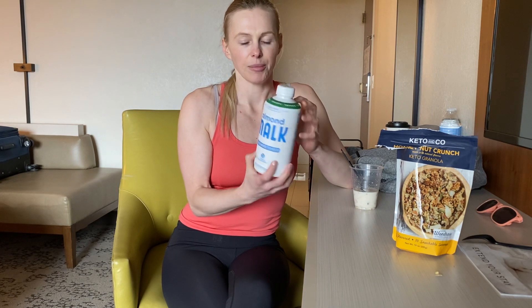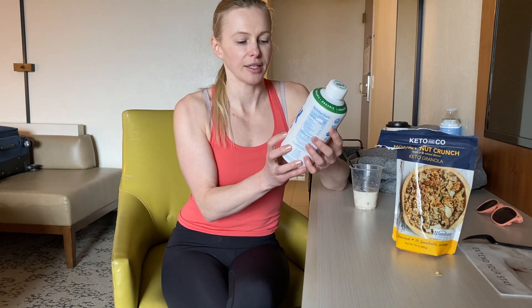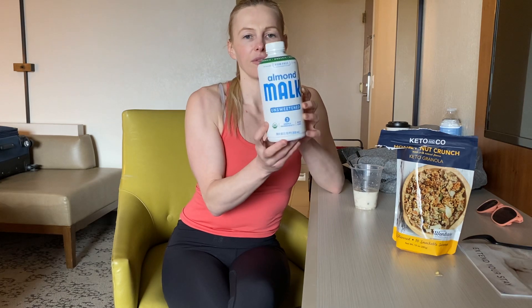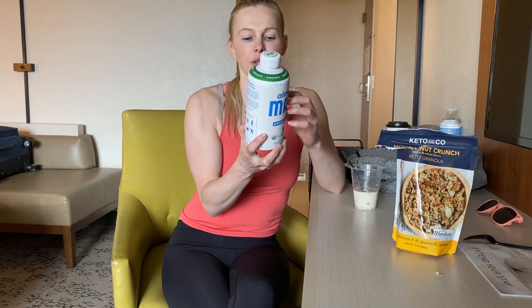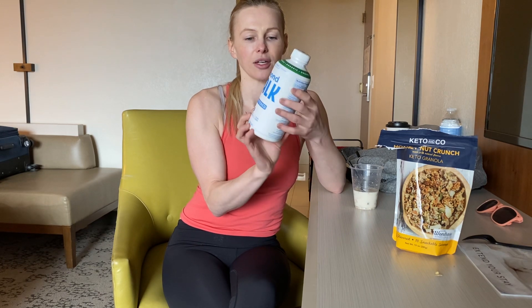So then I found this almond milk. What caught my eye is that it only has three simple ingredients and it's kind of a cute little bottle. The ingredients are filtered water, organic almonds, and Himalayan pink salt.